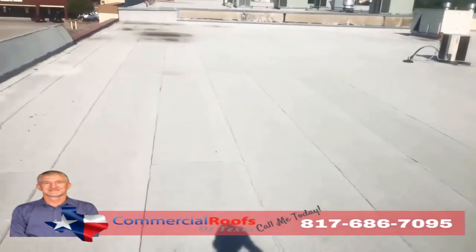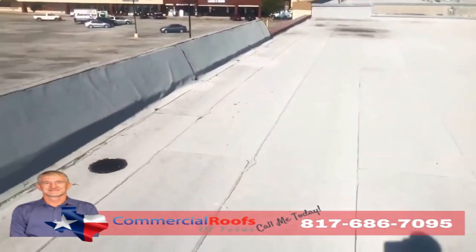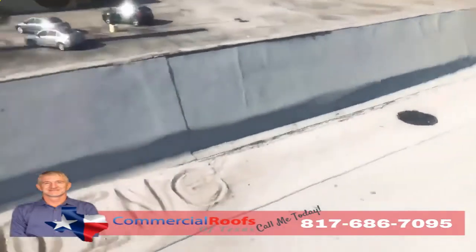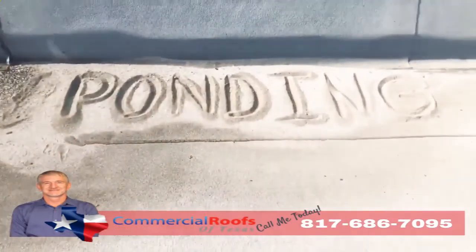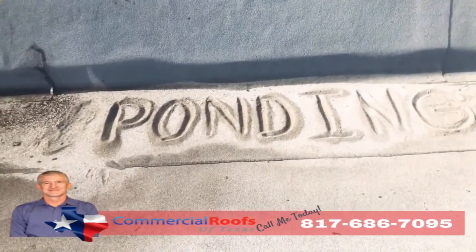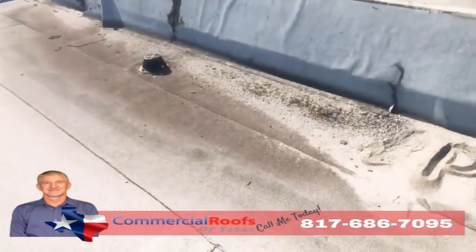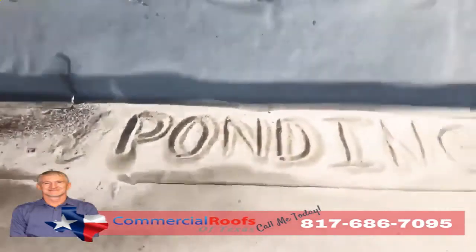From wind, any kind of storms coming through the area — what happens is it knocks the granules off. And if you don't have proper drainage, you get ponding. If I can come up here and build a sandcastle out of the loose granules, that means it's not draining correctly, even though there's a drain not more than five feet away.